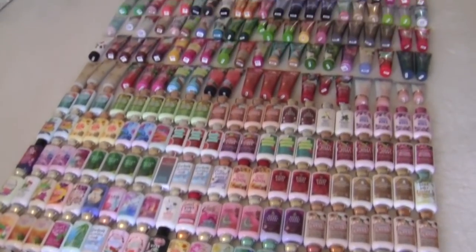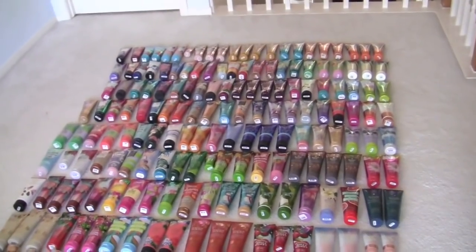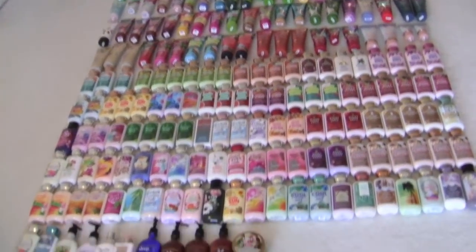Hey guys! I am doing my creams and lotions from Bath and Body Works collection video. This is the overview of my entire collection.